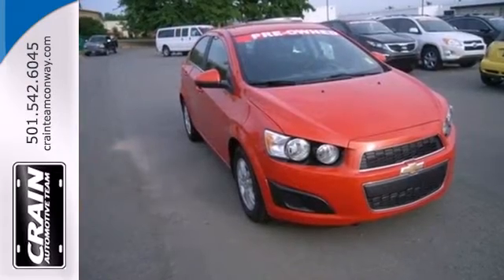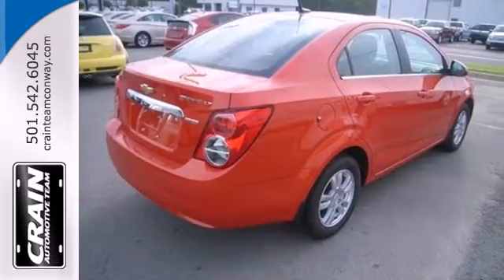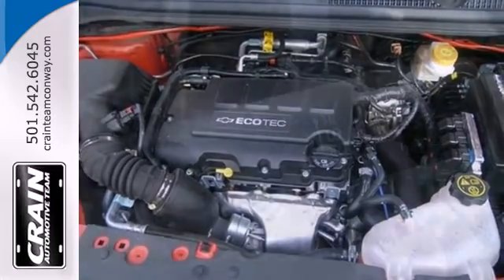Load up all your friends and their things while enjoying the convenience of keyless entry and a tilt and telescoping steering wheel. Once you've hit the open road, the automatic headlights and stability and traction control will do all the work.